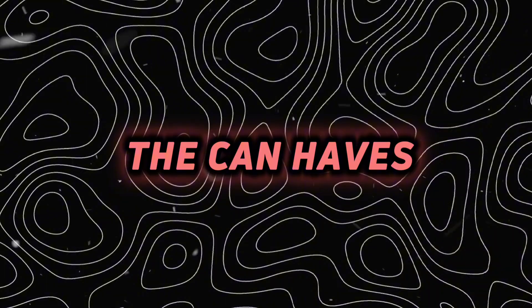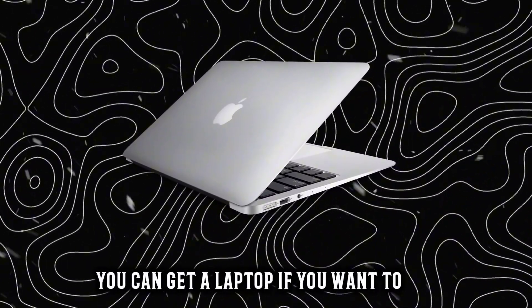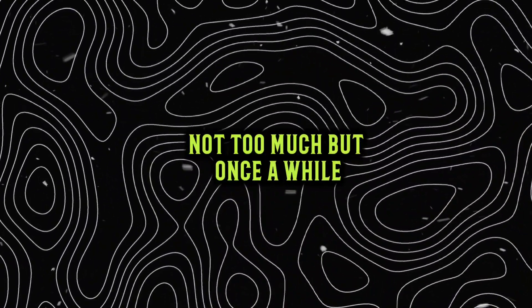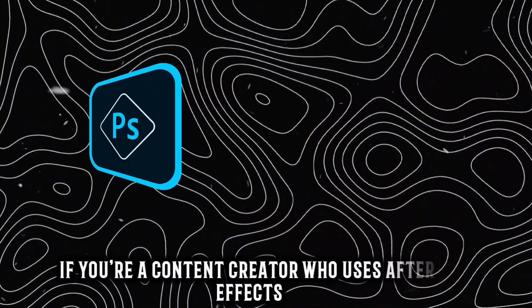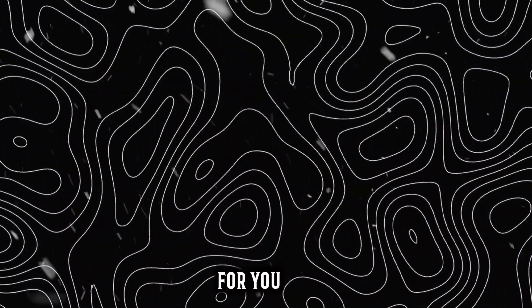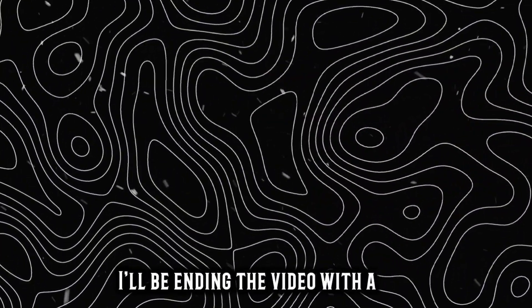And lastly, the Can Haves. A laptop — you can get one if you want. It will help you prepare PPTs and other presentations which you will occasionally need in college. You can read books and watch lectures on it too. If you're a content creator using After Effects or Photoshop, you'll need it as well. But I don't think it's going to be that important — your tablet would already do almost 90% of the work.